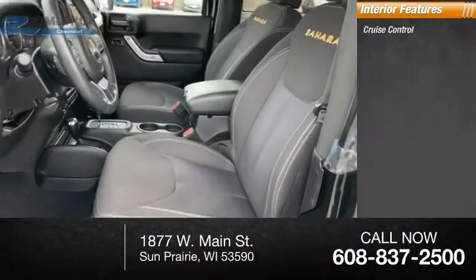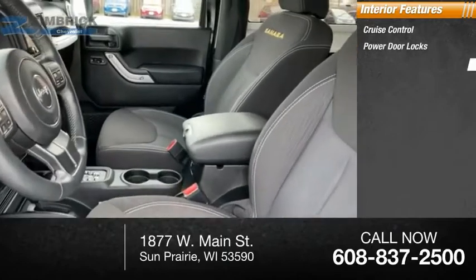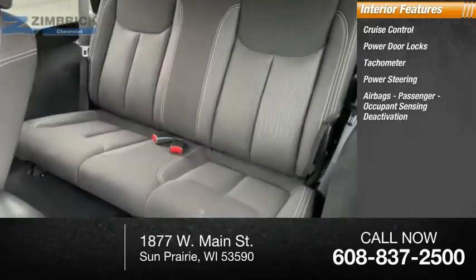Inside you'll find cruise control, power door locks, tachometer, power steering, airbags, and passenger occupant sensing deactivation.